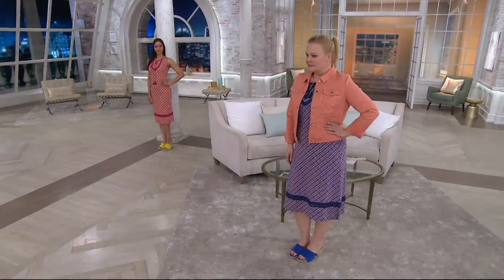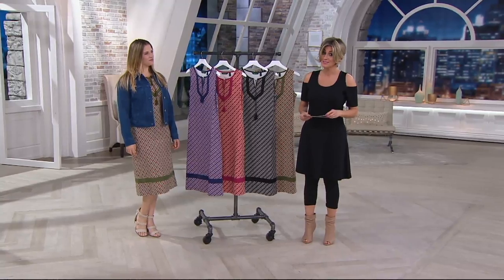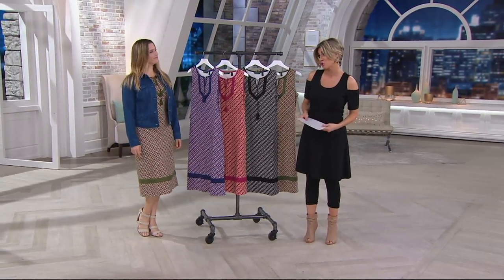This is a darling new little printed one that's all knit, so basically it's like a t-shirt with a cute little bib neckline. It comes in regular and petite, so if you're shorter, you get the adjusted length shorter.